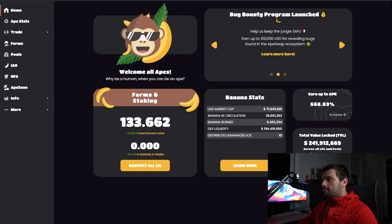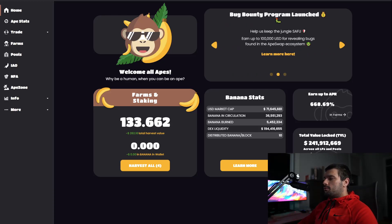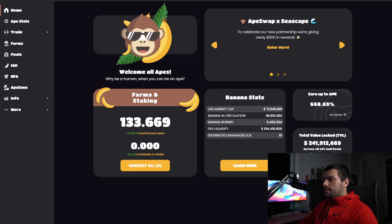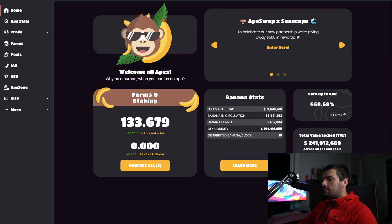When Banana came out, when ApeSwap first launched, their token skyrocketed to like five or six bucks and then just tanked. Why? Because it had no use case, and it was pure speculation driving the price up. And when you combine that with the fact that people are farming the token, what are they doing with those farmed tokens? They're not just keeping them — they're selling them.